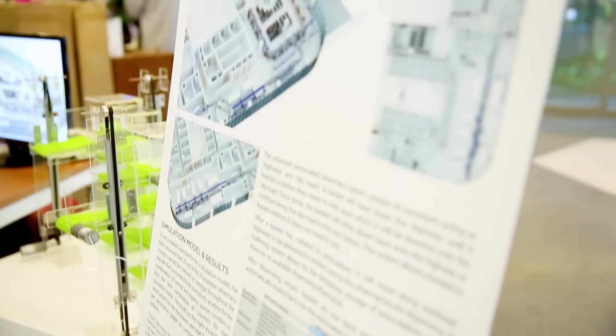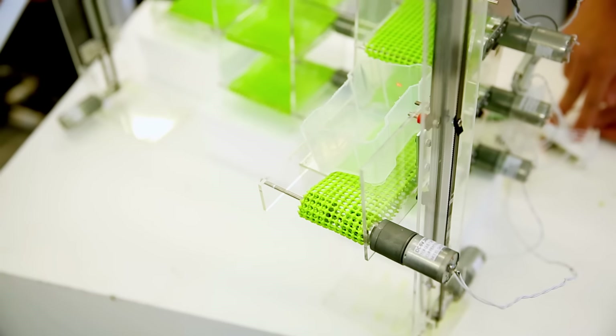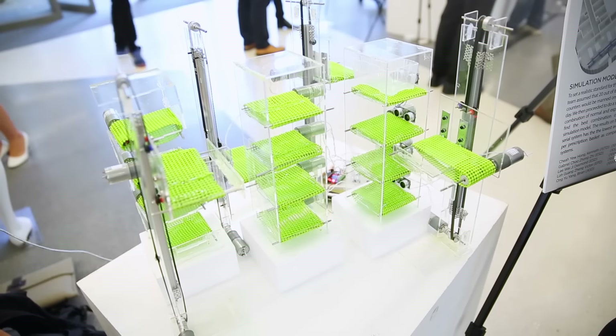Our project is actually working with CGH to develop automated pharmacies. Many hospitals in Singapore are currently transitioning to automated pharmacies to reduce the amount of human error as well as to better utilise pharmacists for other tasks.